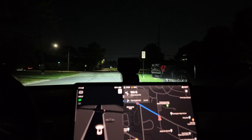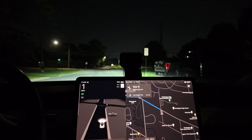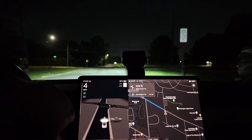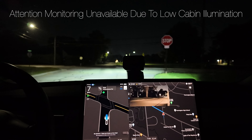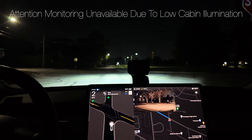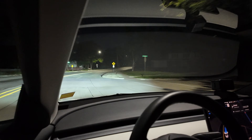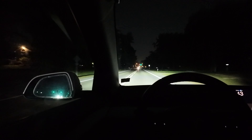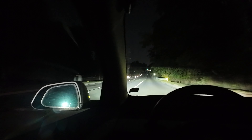We are here with a Hardware 3 Tesla Model 3 trying the self-driving feature. Attention monitoring is working, but on a previous drive it told me it was not possible because it's too dark in the vehicle. I'm not sure why it's not flagging that right now.